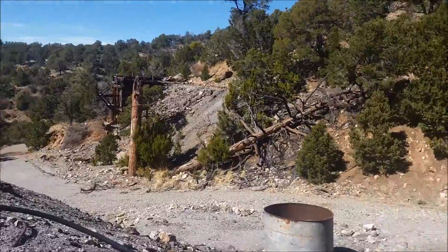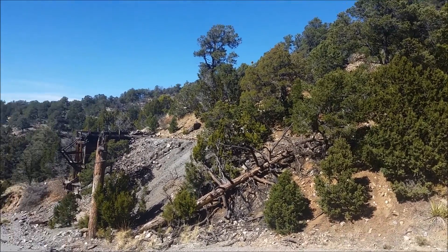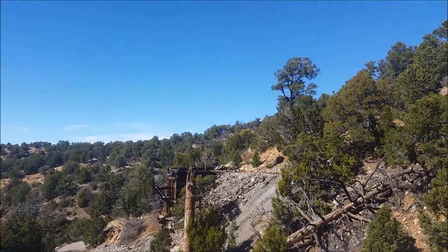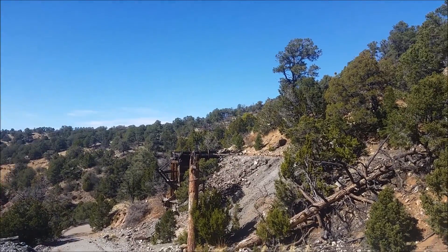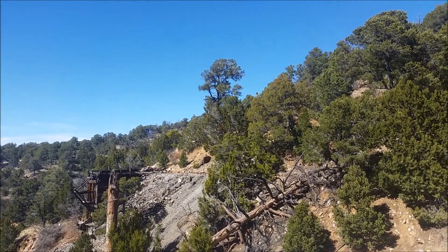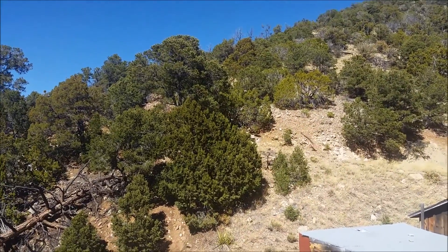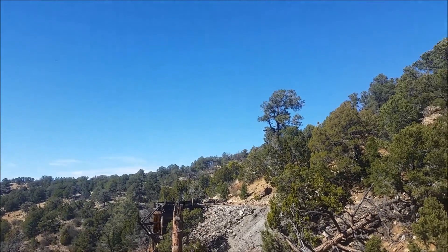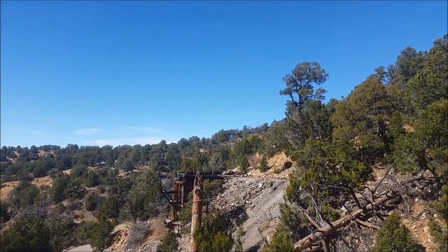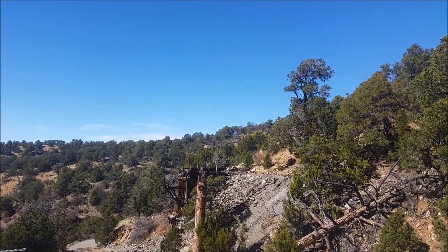Just to wrap this up, we get a look at the old ore bin. Unfortunately we couldn't really meet up with the ore car tracks because they seem to start sort of randomly on this slope. There appears to be a junction of some sort up there where they would be routed to the ore bin and then dumped out.